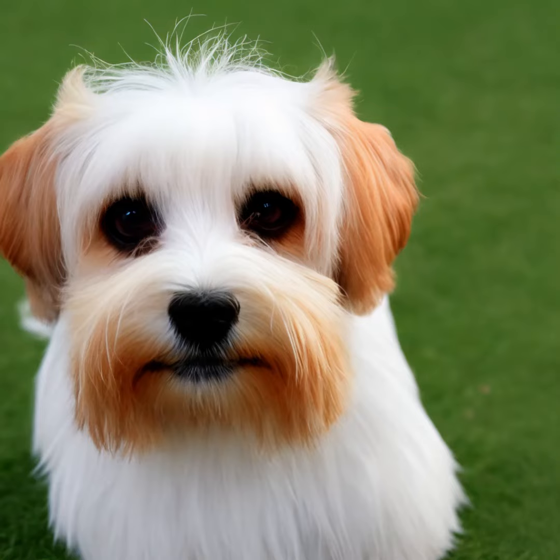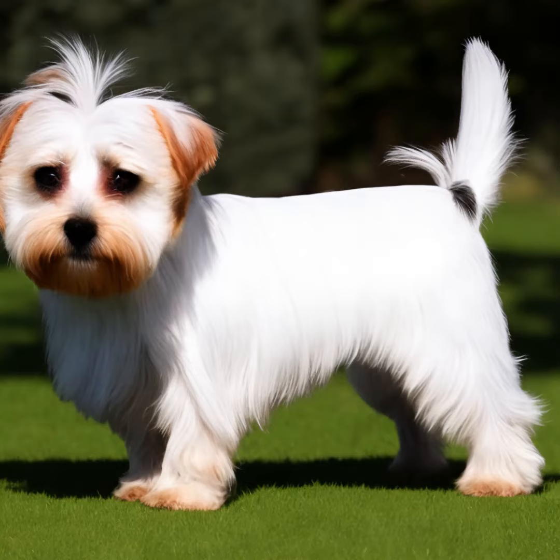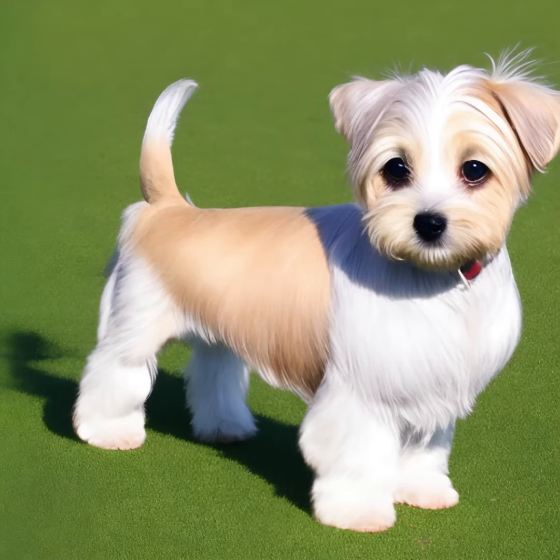Dandy Dinmont Terriers are moderately active dogs. They require regular exercise to keep them mentally and physically stimulated. Daily walks, playtime, and opportunities to explore the outdoors are essential. They also enjoy participating in activities like obedience training, tracking, and agility.